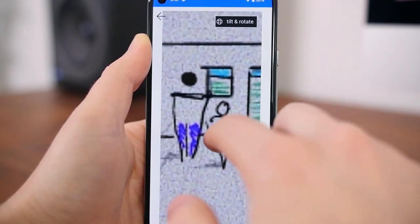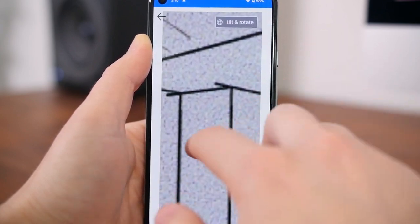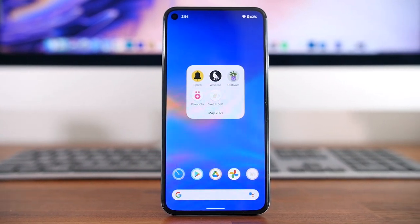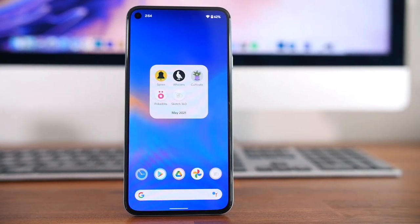It's definitely going to be best on a tablet with a stylus, but you can still have some fun with your phone. And with that last one, those are five of our favorite Android apps to hit the Play Store during the month of May 2021.